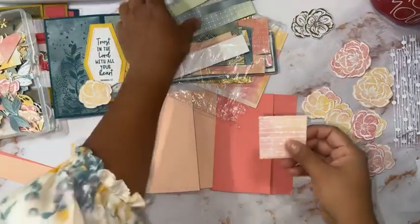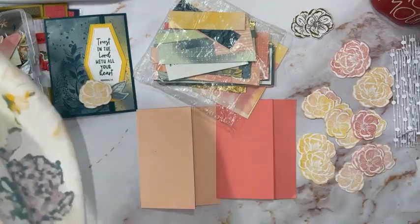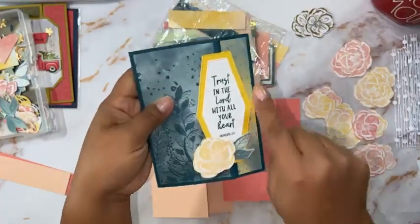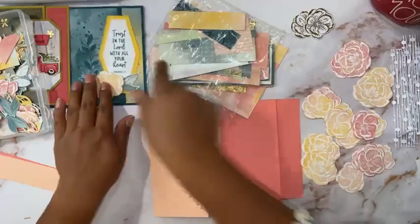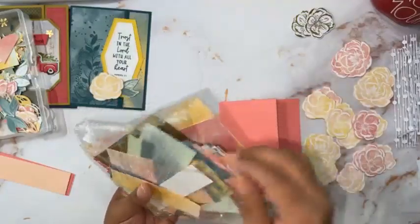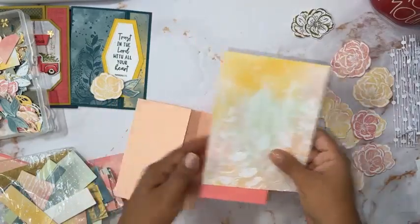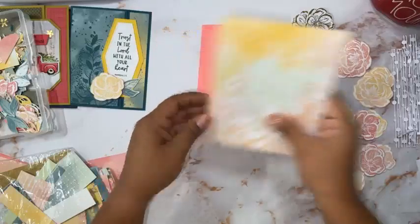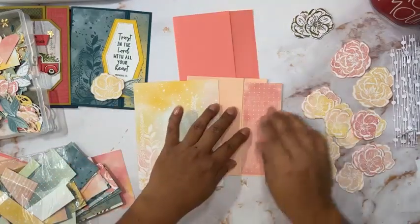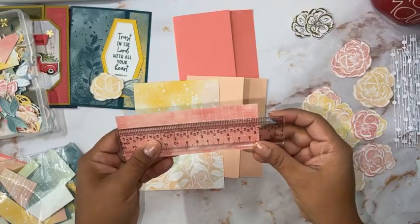Alright, let's get started or else I'll just be chit-chatting. Our DSP is going to be two and three-quarters by five and a quarter, and then one inch by five and a quarter. Let me switch this up — I had one in mind. The way I want to go is with Petal Pink here, and I think I'm going to use the back of this DSP. Let's see if this one is five and a quarter.